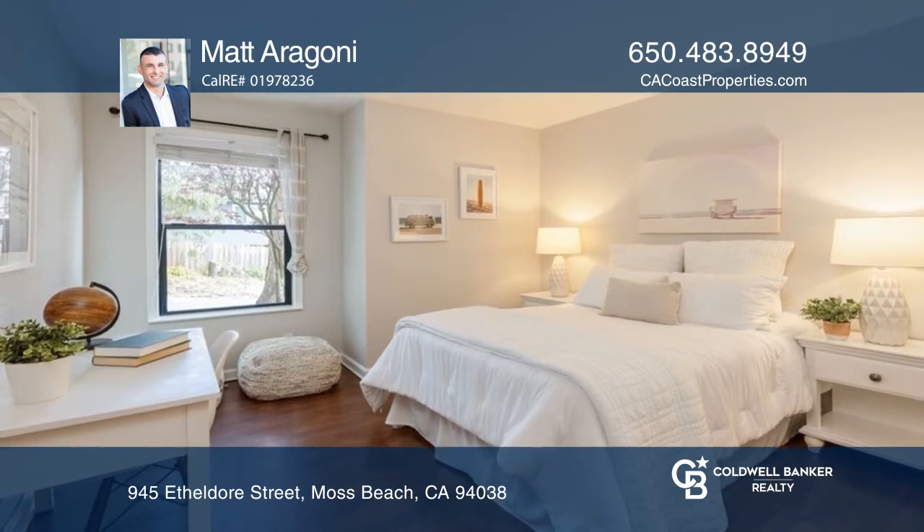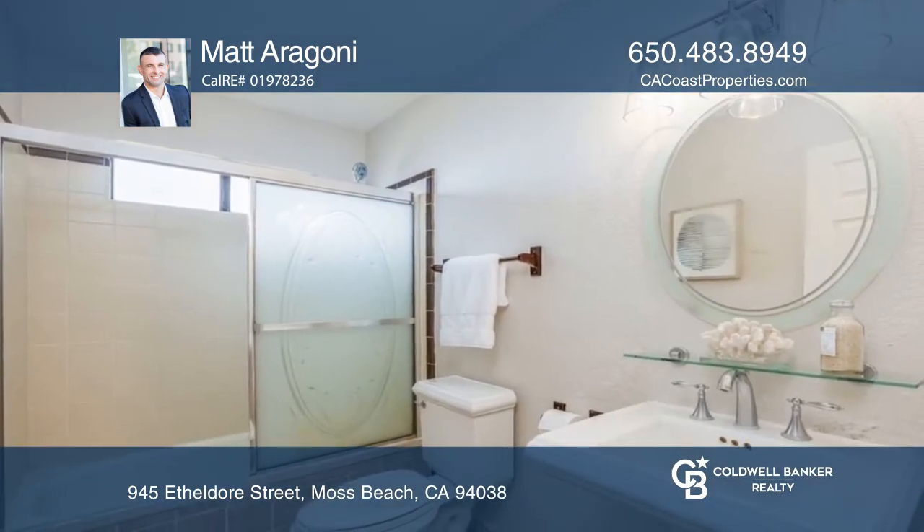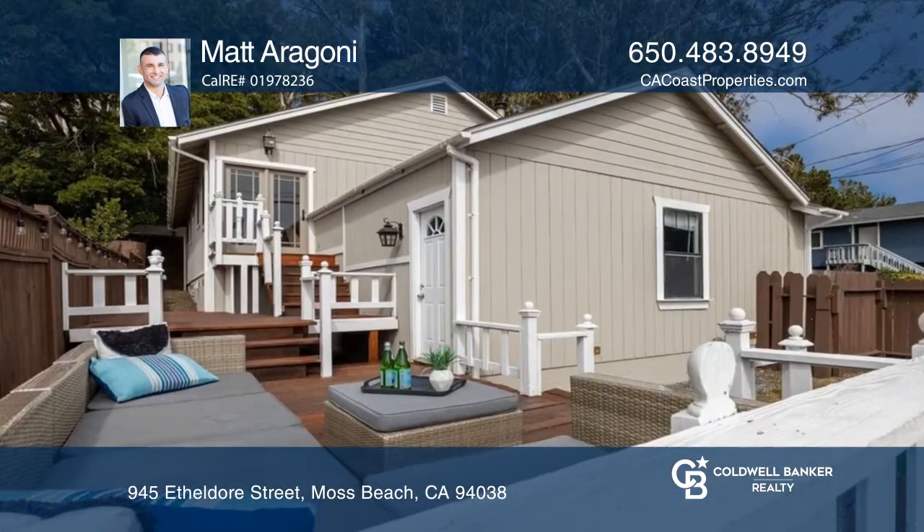Retreat to the primary ensuite bedroom with built-in shelving. The bathrooms have tile floors and shower and tub combos. The large back deck offers space for play, gatherings, and outdoor entertaining.